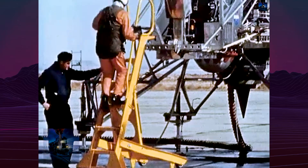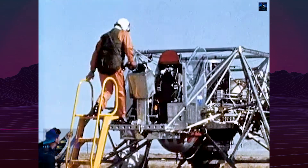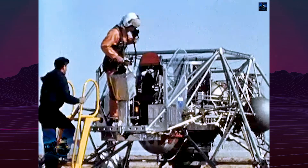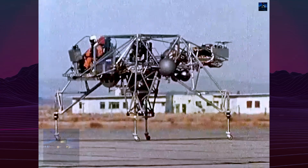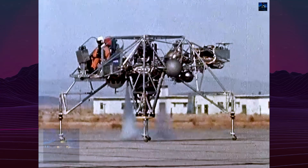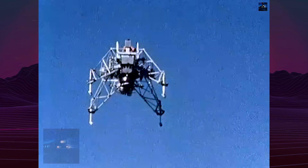Over the next two years, Lunar Landing Research Vehicle 1 completed 198 flights, and Lunar Landing Research Vehicle 2 completed six, all without serious incident.